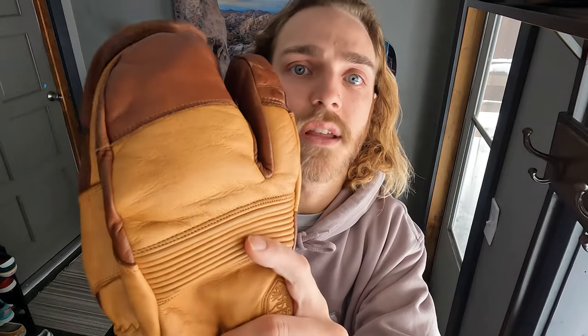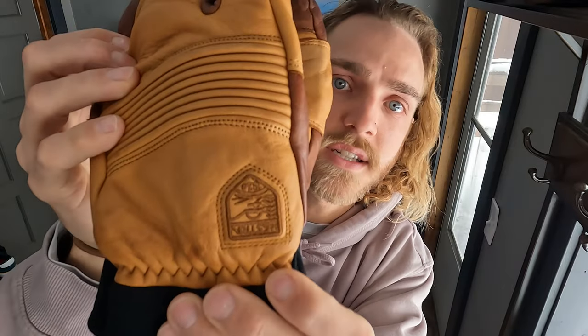That leads us to gloves. I have the lobster claw — I think that's what they're called — Hestras. Got these for like 50% off at Patagonia, so definitely a must-have is some warm gloves.